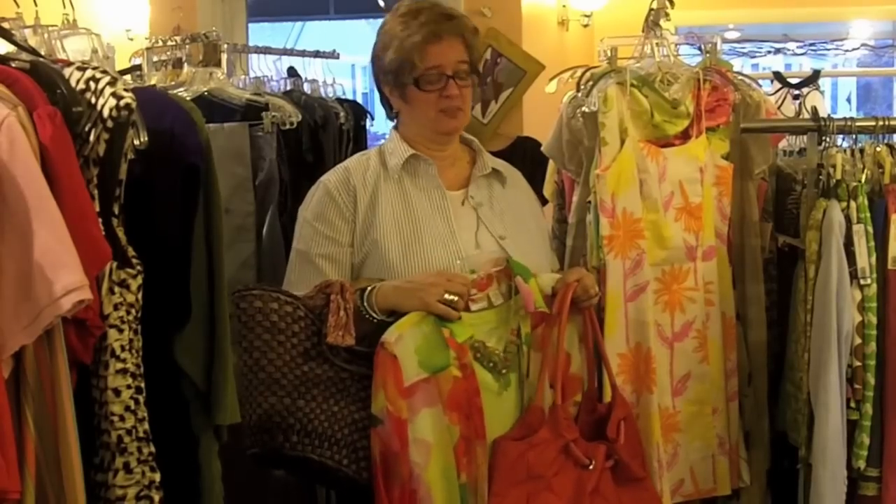Hey, Nancy here at the Cedar Chest. I'm in our Clinton location today and it's pouring rain outside, so I want to talk about some things you can wear at the beach — even though it's not beachy today, you can still make it a beachy day.